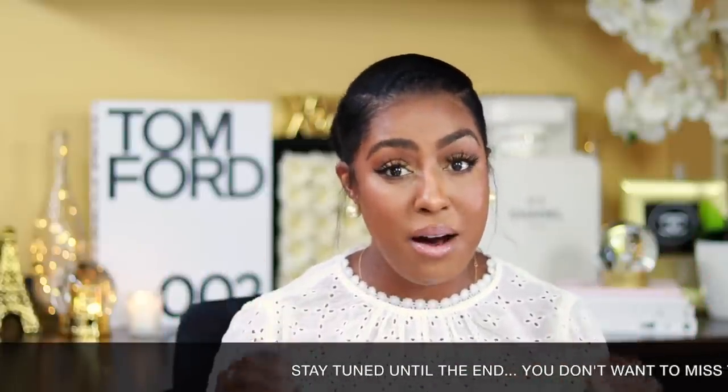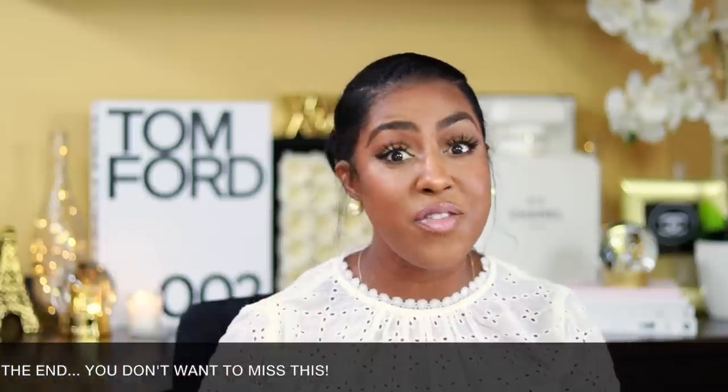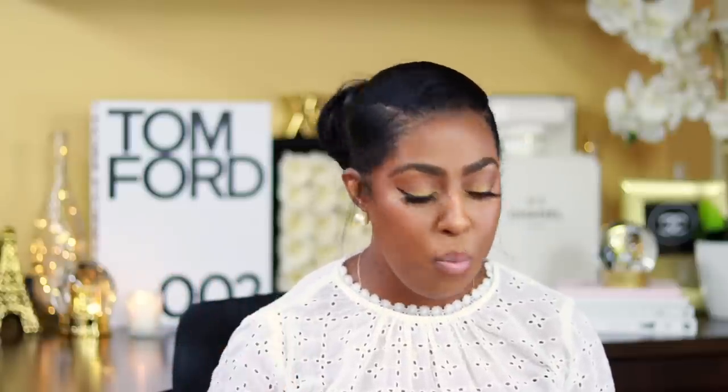I am so excited because I have something for you — stay tuned, that's all I'm going to say for right now. But let's get into the fragrance. Let me tell you a little bit about it. This is a new fragrance from the House of Siage. It is called the Ruby Rain Fragrance and it is so beautiful.